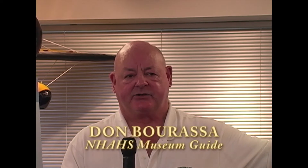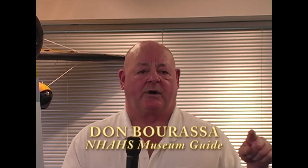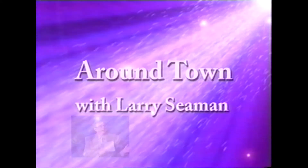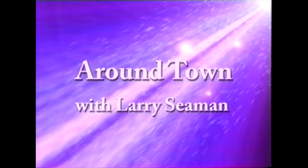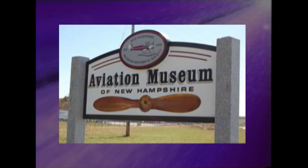We had seven of them in here last spring — three flight crews and four ground crews — and every one of them, to a man, loved their job. These guys were golden. You're watching Around Town with Larry Seaman. On today's show, we visit the Aviation Museum of New Hampshire. We'll see you next time.